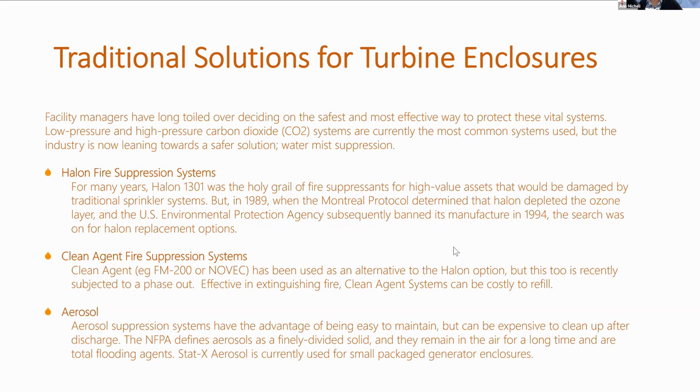Aerosol systems are not so common, but they have the big advantage that they are easy to maintain, though very expensive to clean up after a discharge. NFPA defines aerosols as a finely divided solid that remains in the air for a long time and acts as a total flooding agent. STATx aerosol is currently used for the smaller package generator enclosures.